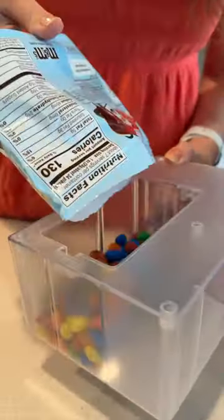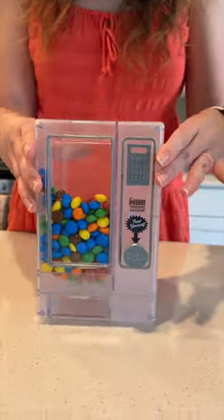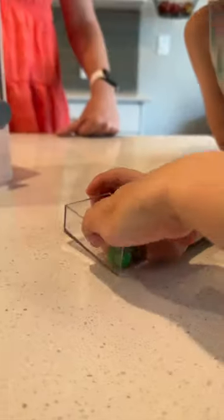I grabbed some M&Ms, filled it up, put the backpack on, and there you go. My kids gave it a try and they love it. And I'm excited to fill it up with different things.